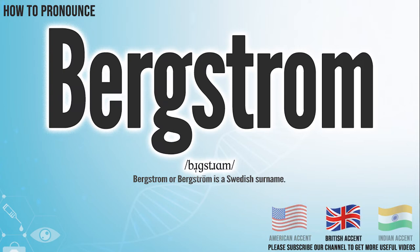In the British accent, it pronounces Bergstrom. Bergstrom.